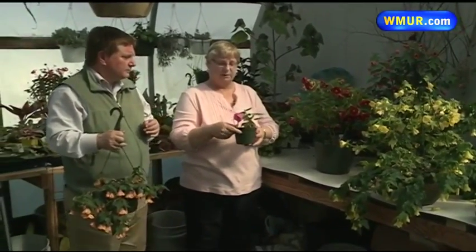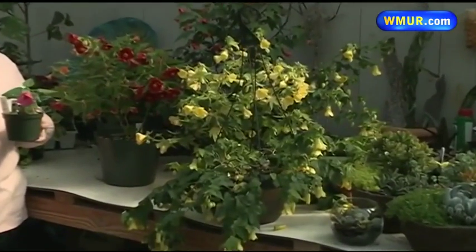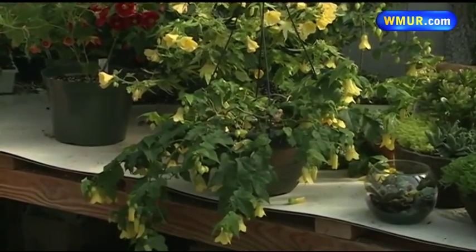Are these difficult flowers to take care of? Not particularly. The only thing they like is a fairly warm temperature in your home — if your home is below 60 degrees, you might want to wait and buy it in the spring when you can put it on your deck. They do like bright light and a fairly evenly moist soil, so if you're someone who forgets to water plants until three weeks late, it's probably not a good choice.